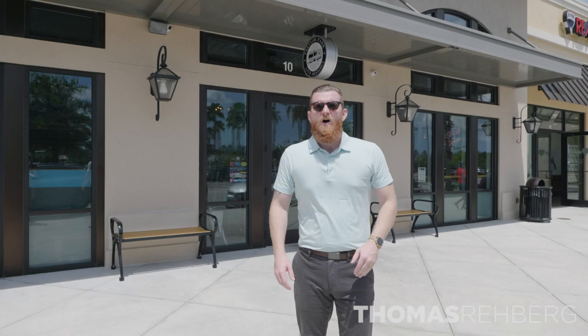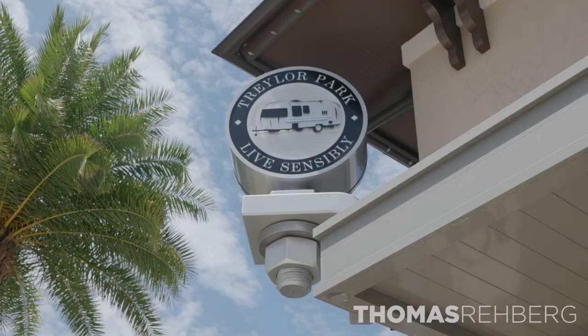So we talked about the local community, we talked about new construction, we saw the Dostey home — now it's time to get something to eat. We're here at Trailer Park, which is Nocatee-famous. Let's go take a bite.